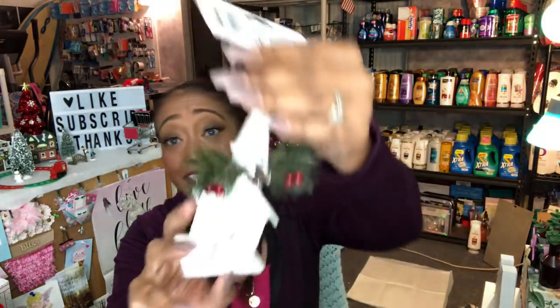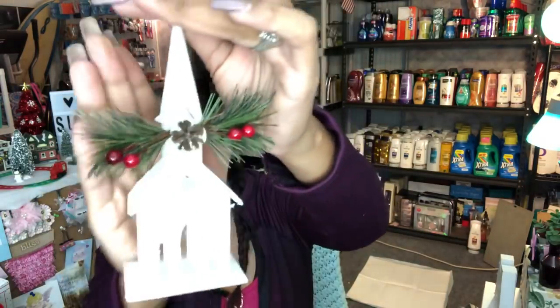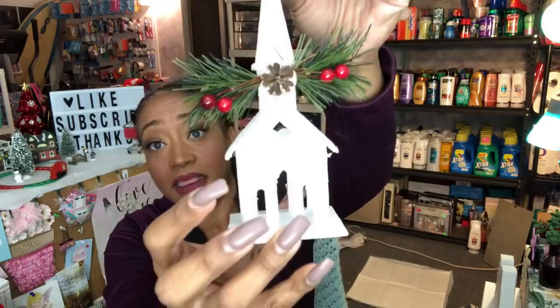I picked up the white church ornament — I actually picked up all three colors. They're so pretty and glittered. You can't really see the white one because of the lighting, but it is beautiful. I picked up all three.